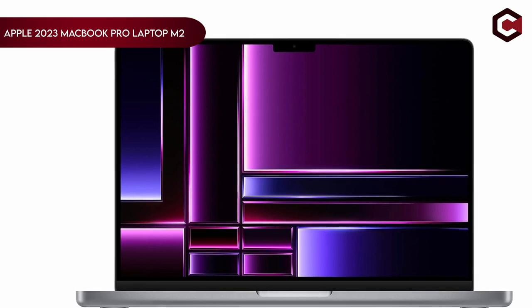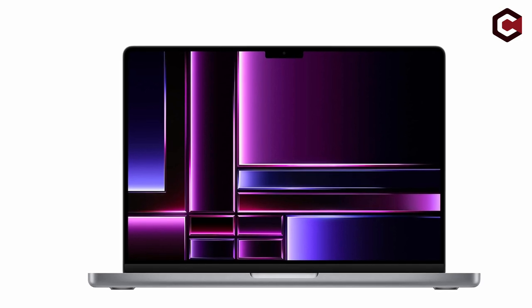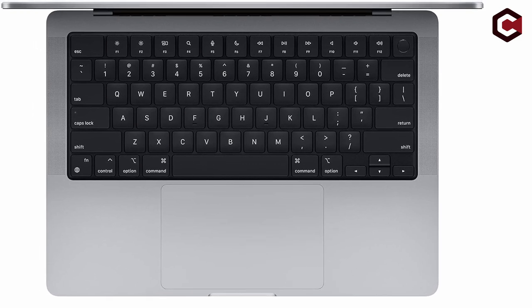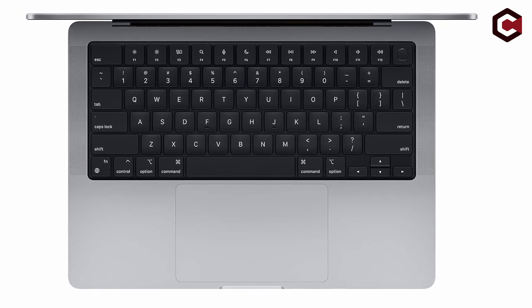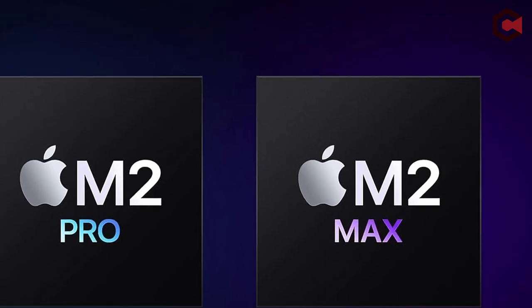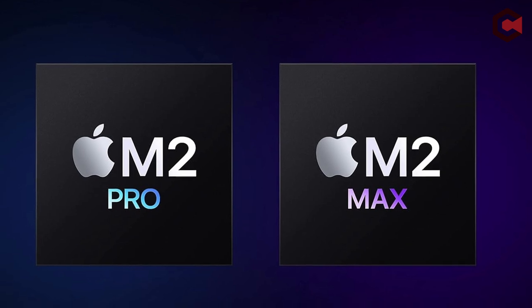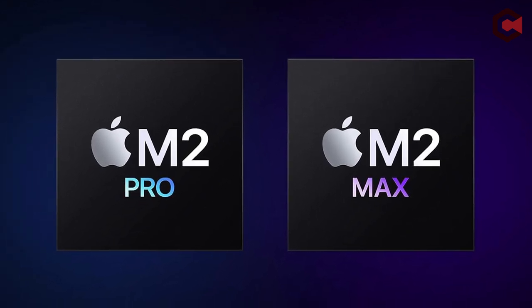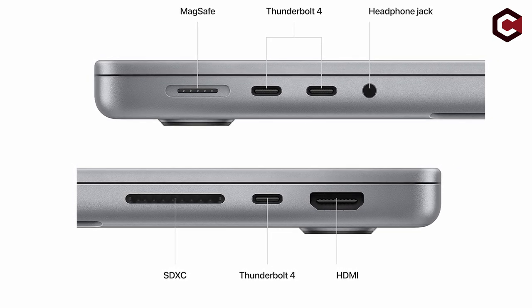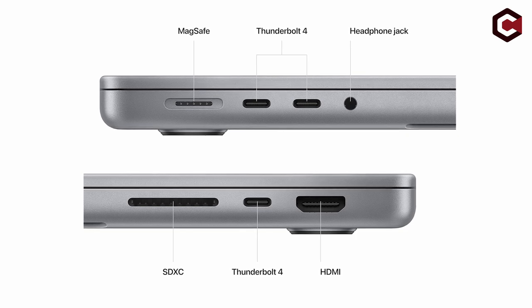Number 2 on the list is the Apple 2023 MacBook Pro Laptop M2. Equipped with a powerful M2 Pro or M2 Max processor, it offers up to 12 CPU cores, up to 38 GPU cores, and up to 96GB of unified memory. The energy-efficient design provides up to 18 hours of battery life, perfect for professionals on the go. The 14.2-inch Liquid Retina XDR display offers pro-reference modes and a brightness of over 1,000 nits. Advanced audio and camera features include a 6-speaker sound system and a 1080p FaceTime HD camera. With versatile connectivity options like MagSafe charging, HDMI, SDXC card slot, and Thunderbolt 4 ports, it integrates seamlessly with all Apple devices, ensuring enhanced productivity.